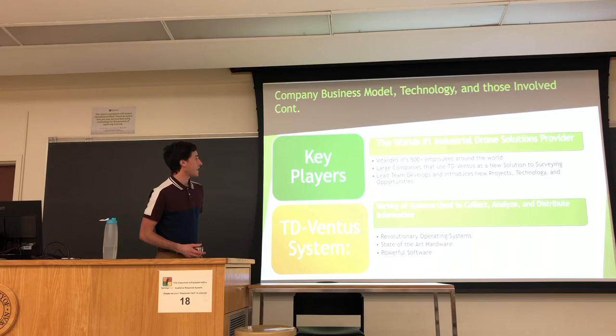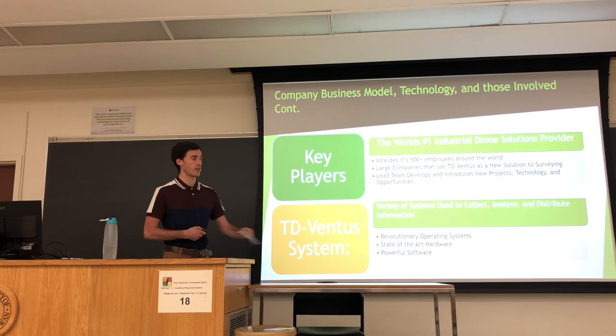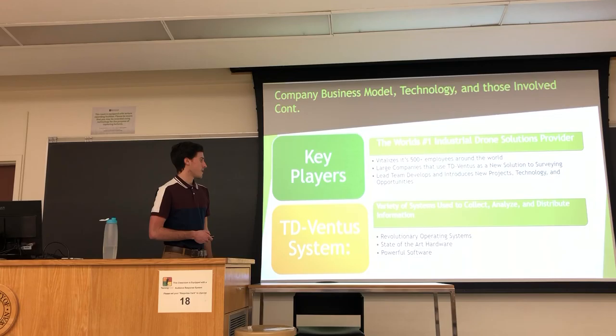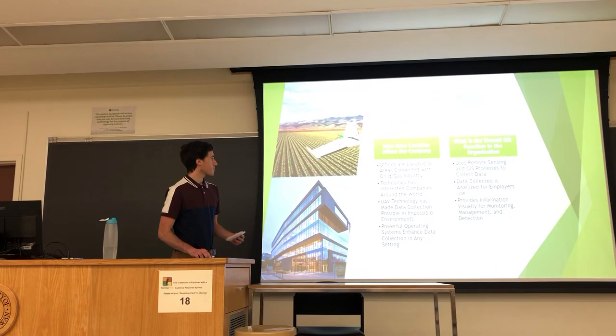There are many key players within TerraDrone Ventus because they are the world's number one industrial drone solutions provider. One of the main key players would be the 500 employees around the world who provide drone flights and data collection. Another key player is the large companies that TD Ventus works with, who provide funding or sponsorships. The systems they use are revolutionary — used to collect, analyze, and distribute information, with the drones themselves serving as the key operating system, capable of collecting mass amounts of data with all their sensors.